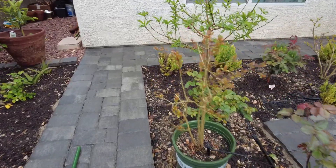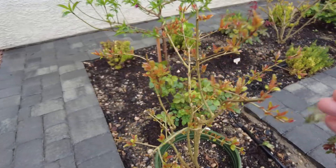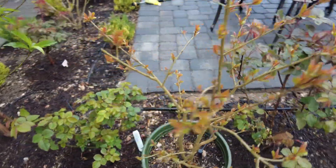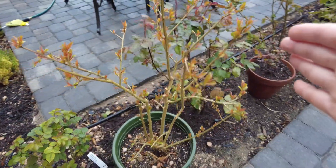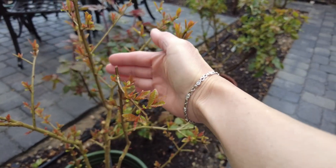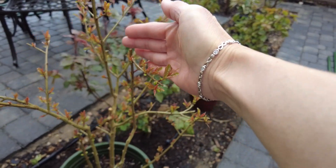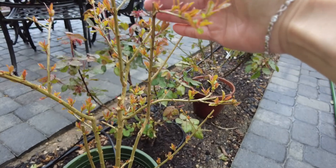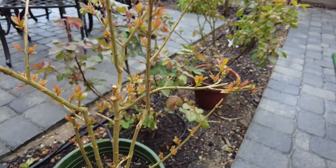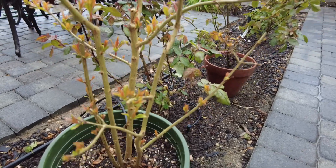This is a pomegranate tree baby. Because of moving houses, one of the pomegranate trees died. But I saved it — when it died, I didn't throw it away. When it dried out I still kept it, and from the bottom it grew a little new pomegranate tree.